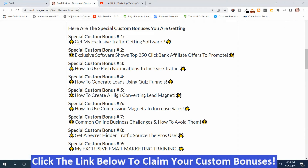I'm going to go back to my bonus page, and there's another exclusive software — you're not going to get these softwares anywhere else. I felt Swirl worked really well with ClickBank offers, so I put an exclusive software that shows the top 250 ClickBank affiliate offers to promote. So I've got a software that will show you the best 250 ClickBank offers to promote.